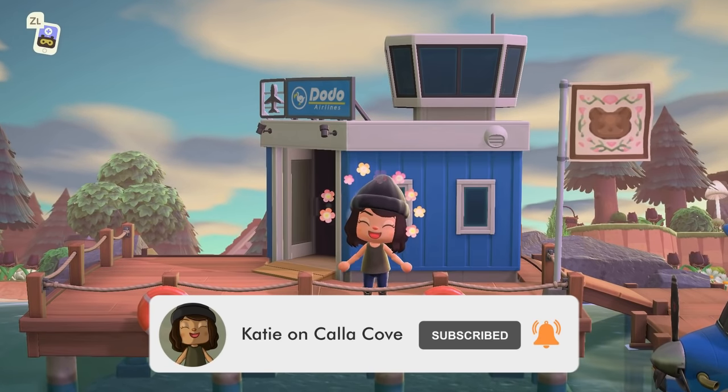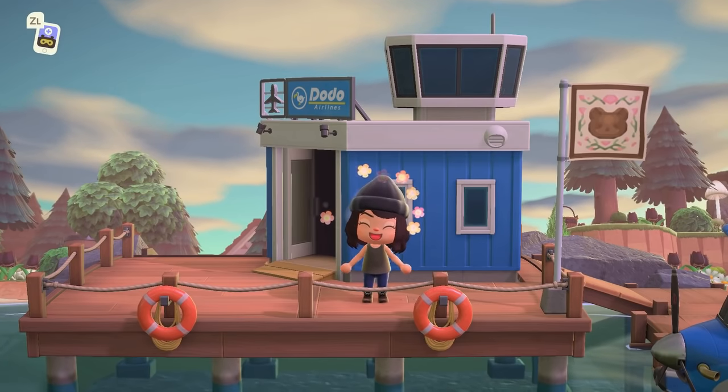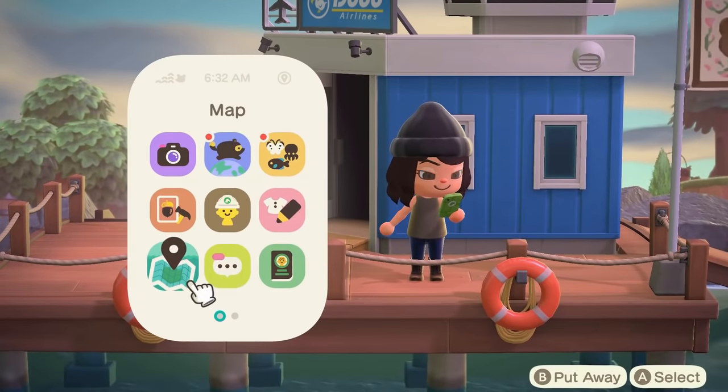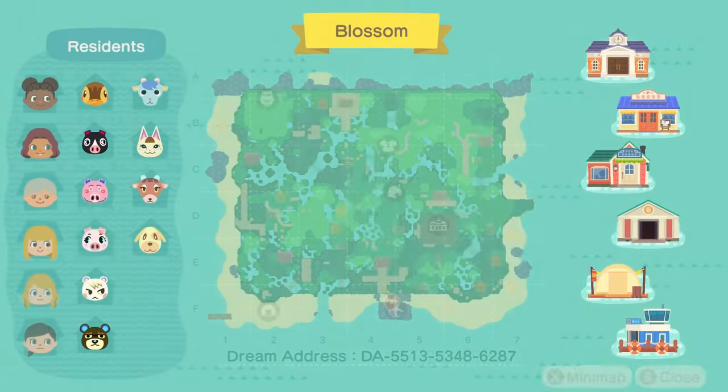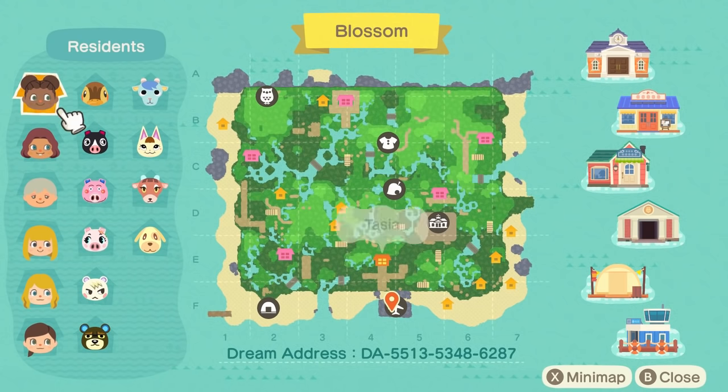I put out new videos every single Wednesday and Friday. So like I said, this is the island of Blossom and I will pull up the map right here. It is by Tasia, also known as Tay dot crossing on Instagram, and as per usual I will make sure to put all of that information in the description box so you can go give Tasia some love. I'm very proud of myself for not just completely stopping talking when this terraforming popped up because wow, this is — excuse the Netflix noise in the background —